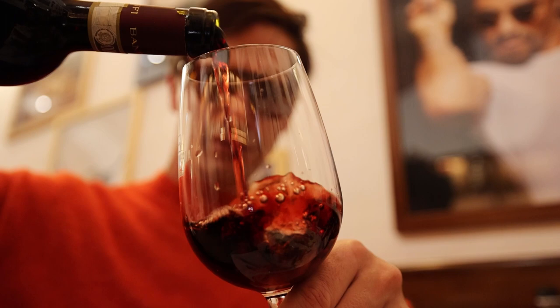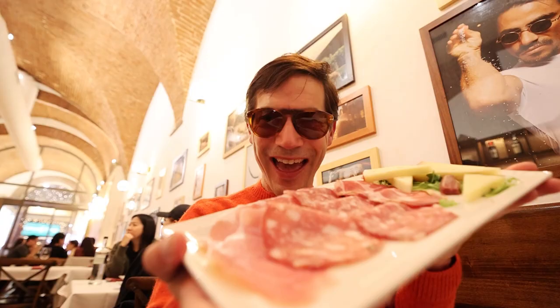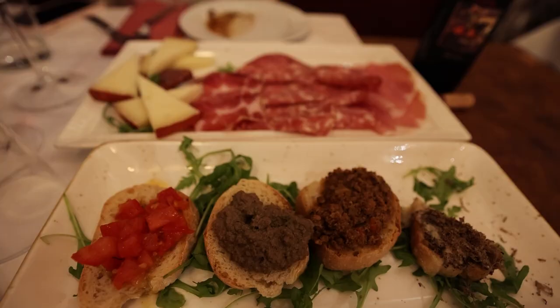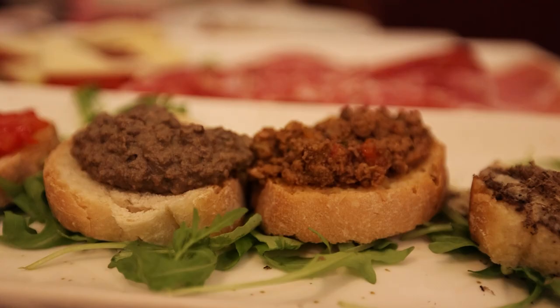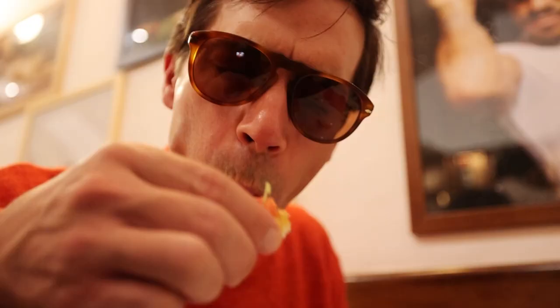We got the wine poured — when you have steak, you've got to go red wine. Our antipasti has arrived: cold cuts, some cheese, some bread with fegato — that's the liver. The steak is back there coming along. We're going to warm up on these, get our stomachs ready for the big steak to come. These tomatoes taste so fresh — it's the perfect way to start and get ready.